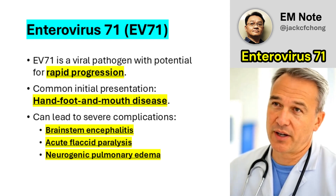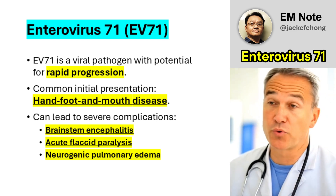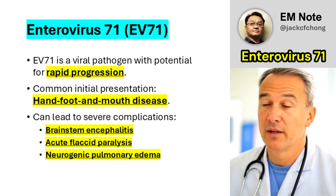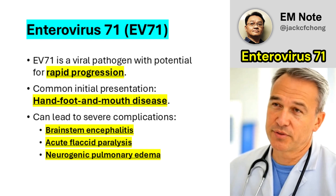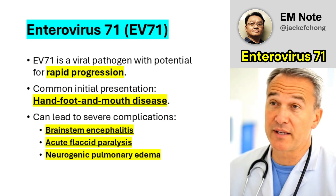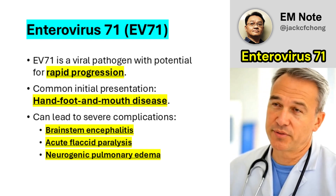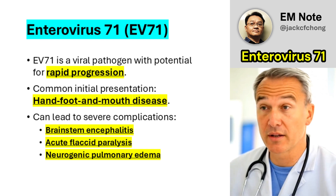Enterovirus 71, commonly referred to as EV71, is a viral pathogen that presents a notable clinical challenge. It is particularly concerning due to its potential for rapid progression and the development of severe neurological complications in pediatric patients. While the initial presentation often mimics hand-foot-and-mouth disease, which may appear mild, the infection can escalate into life-threatening conditions such as brainstem encephalitis, acute flaccid paralysis, and neurogenic pulmonary edema. These outcomes underscore the need for heightened awareness among healthcare providers.